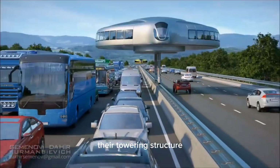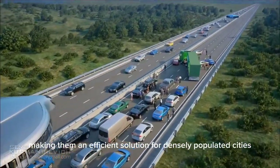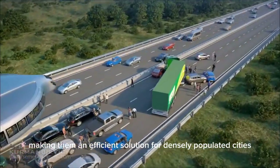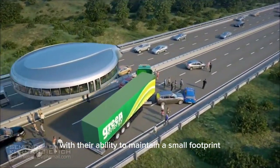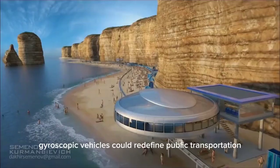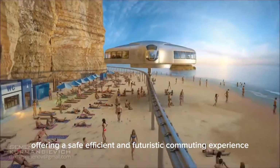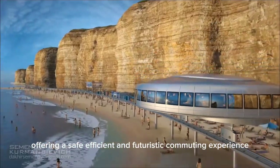Their towering structure enables them to bypass traditional road limitations, making them an efficient solution for densely populated cities. With their ability to maintain a small footprint and navigate above the streets, gyroscopic vehicles could redefine public transportation, offering a safe, efficient, and futuristic commuting experience.